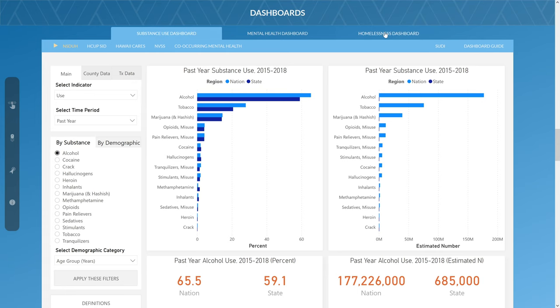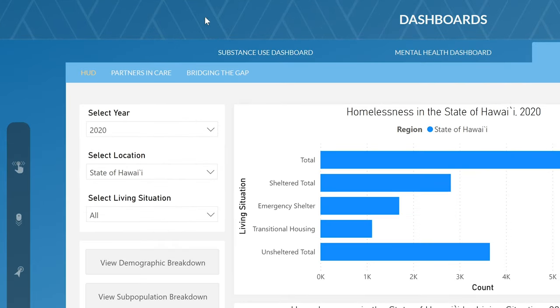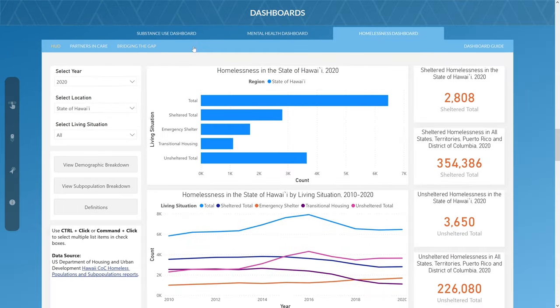The Homelessness Data Dashboards are located on the third tab of the Dashboards section and it presents homelessness data from the U.S. Department of Housing and Urban Development, Partners in Care, and Bridging the Gap. The Homelessness Dashboards for each data source are all formatted in a similar way with each focusing on different geographic areas.